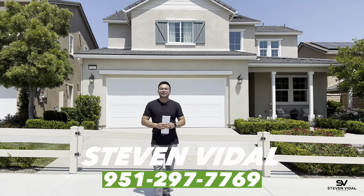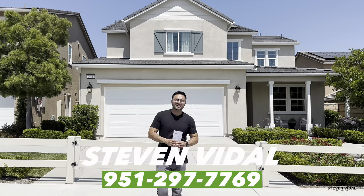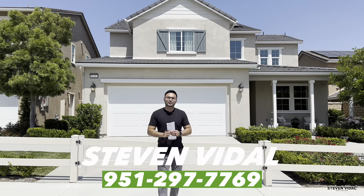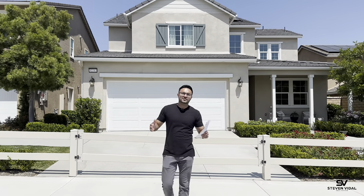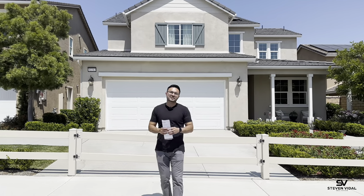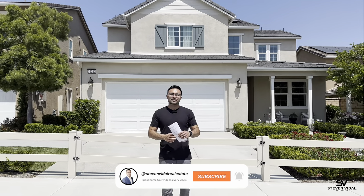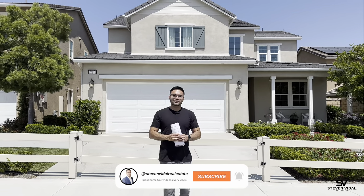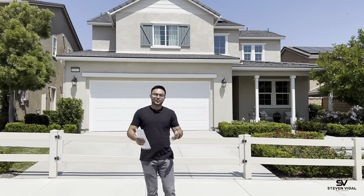Hey guys, Steven here back with another home tool video. I'm a local agent here in Southern California. What we do on this channel is property tools and community tools just like this one, all over Southern California. If that's something that interests you, make sure to subscribe to the channel, like this video, and hit the notification bell. We post at least once a week.